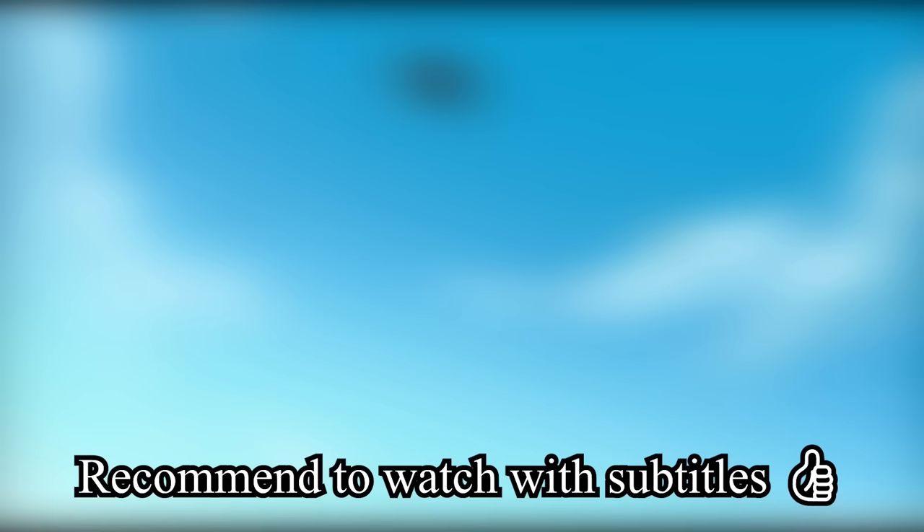Before we start this video, make sure you're subscribed and hit the bell next to it. Turn on your subtitles, get some snacks and drinks. Let's roll.